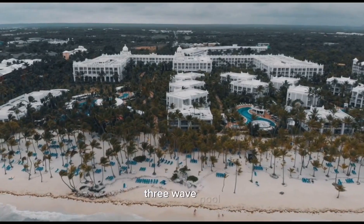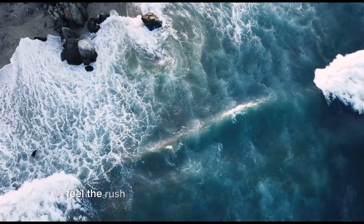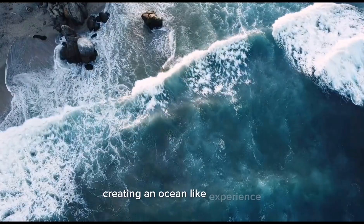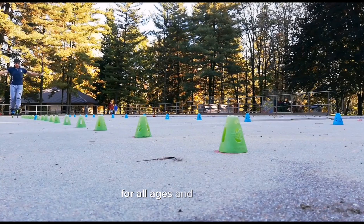Three: wave pool. Grab your swimsuit and get ready to ride the waves in the exhilarating wave pool. Feel the rush as massive waves crash against you, creating an ocean-like experience. Whether you're a skilled swimmer or a beginner, this attraction offers fun for all ages and skill levels.